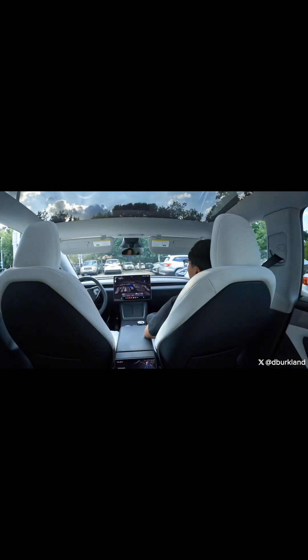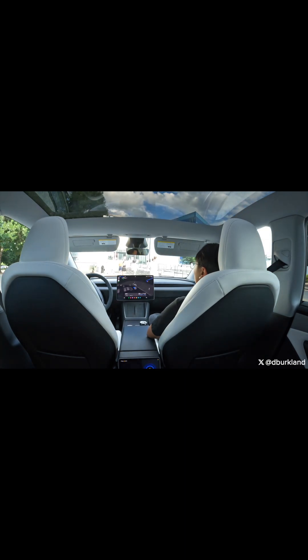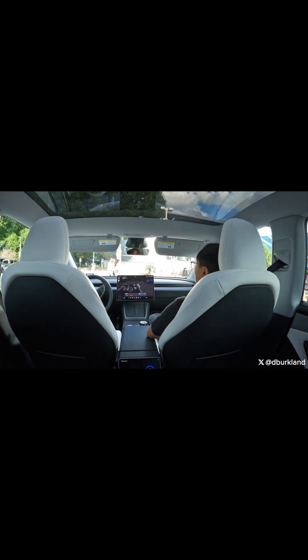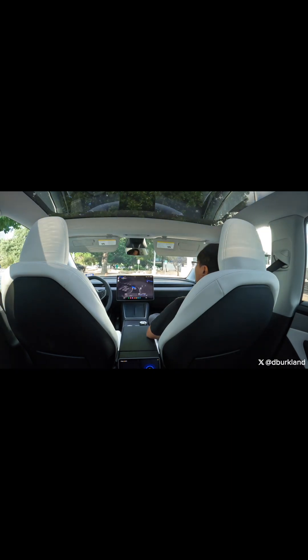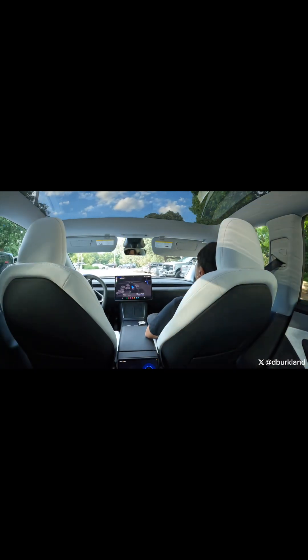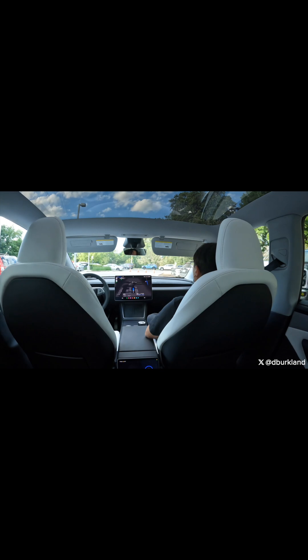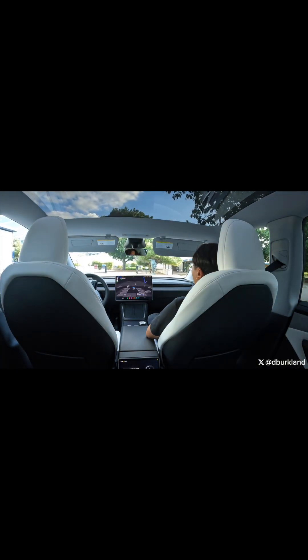We basically kept looping around and around. Then Tesla robot taxi support comes on: 'Hey, it looks like your vehicle seems to be failing to make progress.' Correct — yeah, it's stuck in a loop. 'Let us get you back on your way in just a moment, just give us one moment while we're working on a fix for this.' Sounds good.